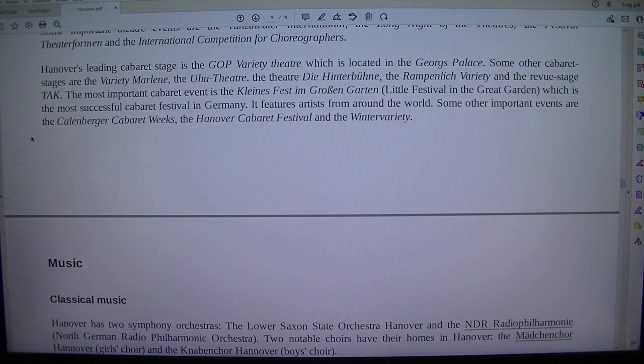Hanover's leading cabaret stage is the GOP Variety Theatre, which is located in the Georgs Palace. Some other cabaret stages are the Varieté Marlin, the Uhu Theatre, the Theatre Die Hinterbühne, the Rampenlicht Variety and the Revue Stage Tack. The most important cabaret event is the Kleines Fest im Großen Garten (Little Festival in the Great Garden), which is the most successful cabaret festival in Germany. It features artists from around the world. Some other important events are the Kallenberger Cabaret Weeks, the Hanover Cabaret Festival and the Winter Variety.